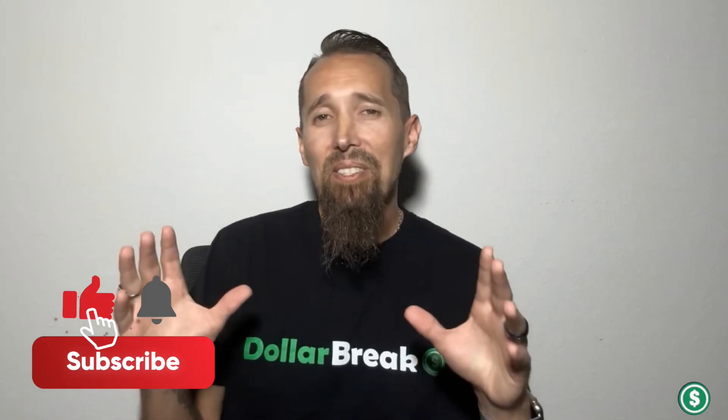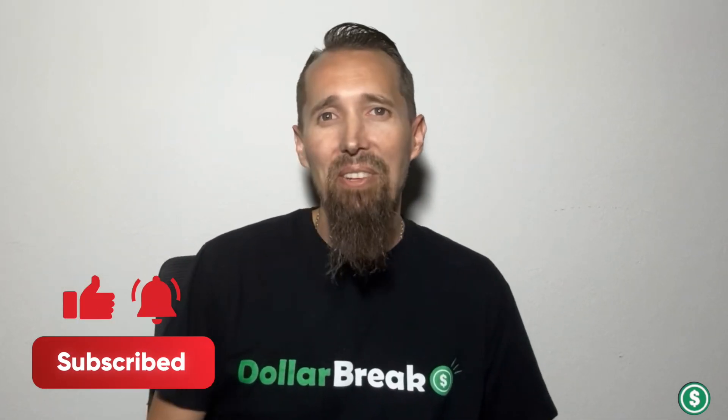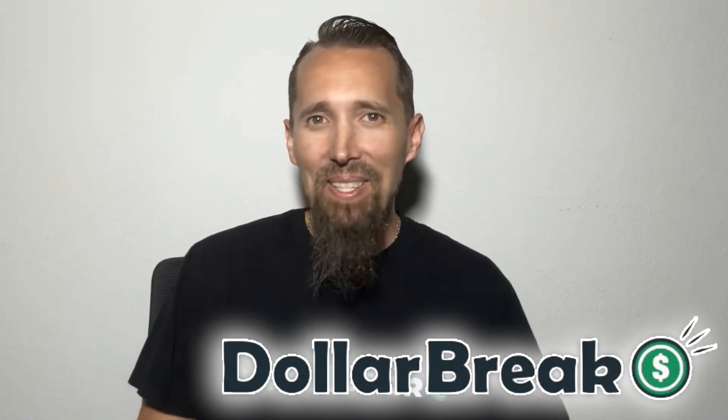Thank you for watching. If you found this review helpful, please like and subscribe for more money saving tips. I'm Darren Taylor and this is the Dollar Break channel. Happy saving!